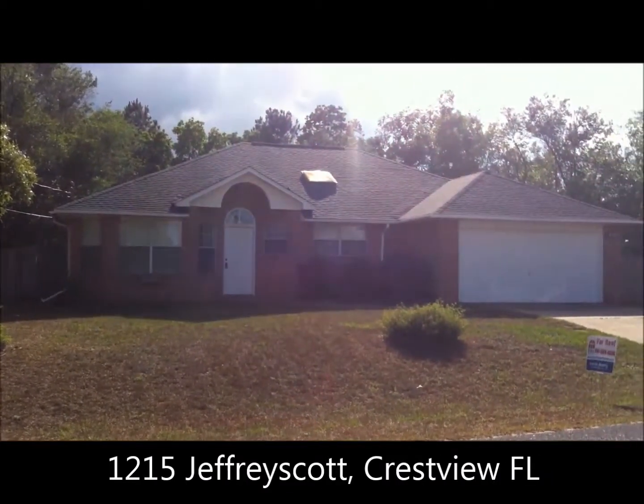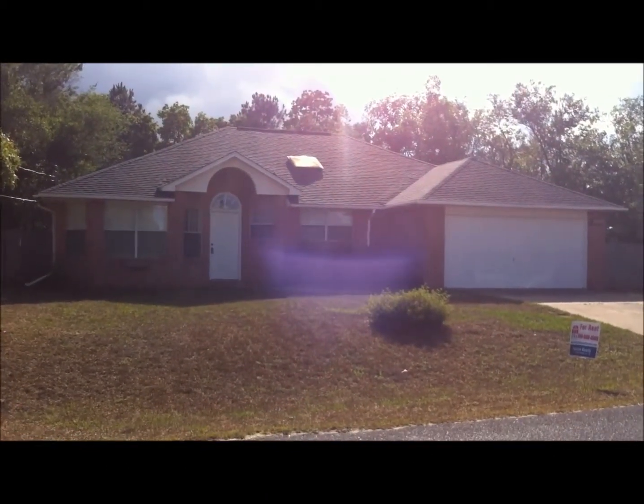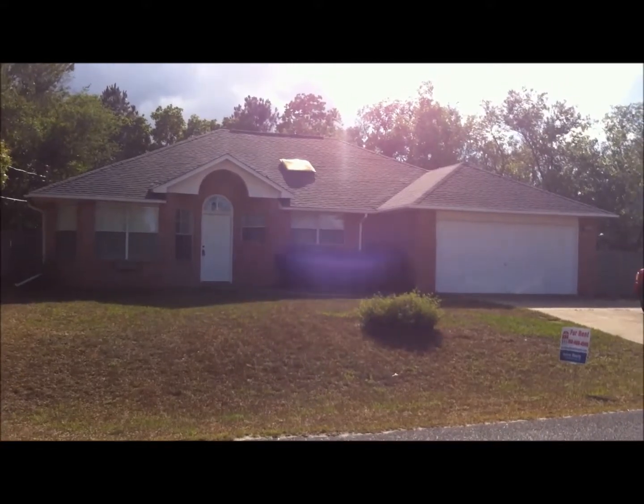Welcome to 1215 Jeffrey Scott in Crestview, Florida. This home is south of I-10 off of P.J. Adams. It's a three-bedroom, two-bath home.